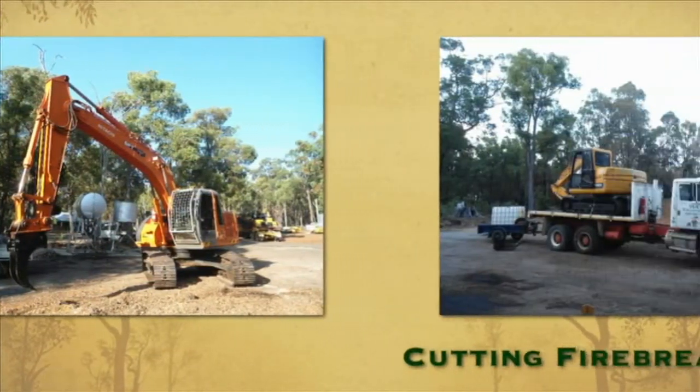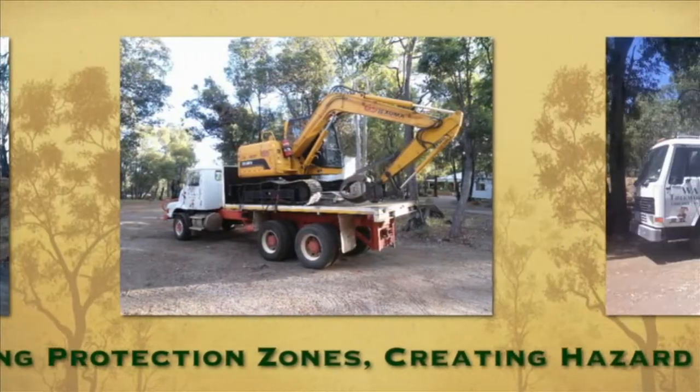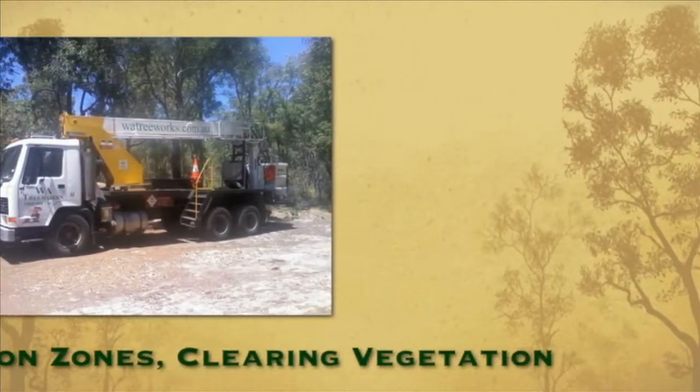This includes projects such as cutting fire breaks, creating building protection zones, creating hazard protection zones around assets, clearing vegetation along roadsides, and clearing around power lines and pipelines.